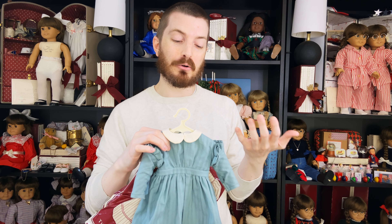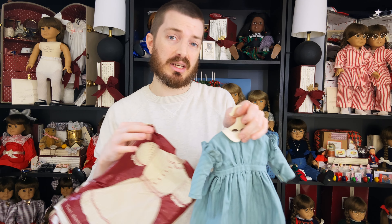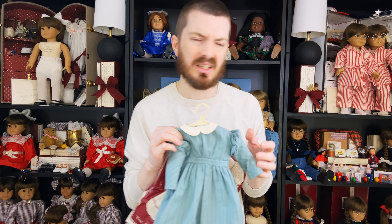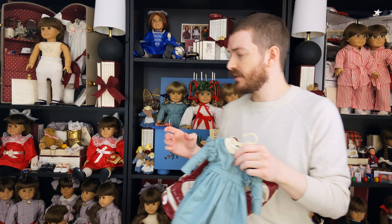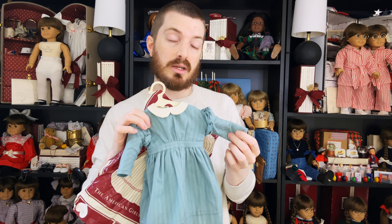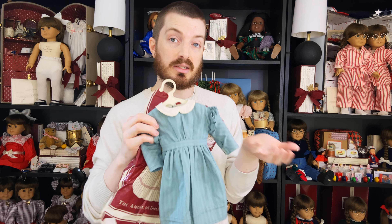And the final outfit I got for her was her work dress, and this is one of my favorites for Kirsten — I think this color looks really great on her. I already have one: one of my 1986 Kirstens is actually wearing one right now. That one's a first edition and this one is also a first edition because it has a copyright year of 1990 on the tag. It had the ribbons in it, as we saw earlier, so this is very cool.